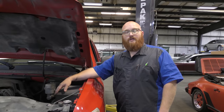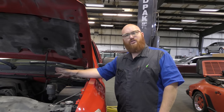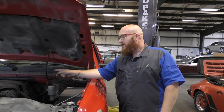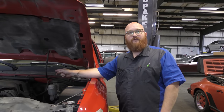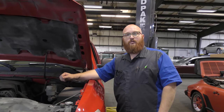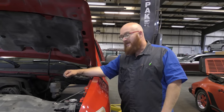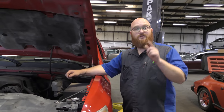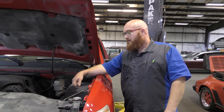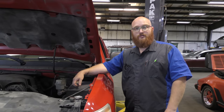Intake gaskets are something I've done a lot on these engines. I got so fast at it that the job would pay two or three hours, but I could remove the manifold in 15 minutes, clean everything up, install new gaskets, and have it back together in another 30 minutes — 45 minutes total. Yes, we would still charge the customer two to three hours because that's what it will take you. It took me years to get that fast, so I'm not going to give myself a pay cut for being a good mechanic.